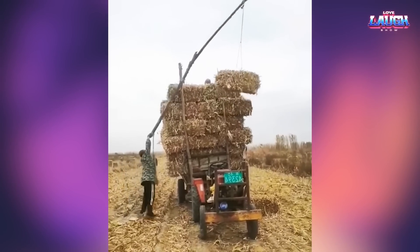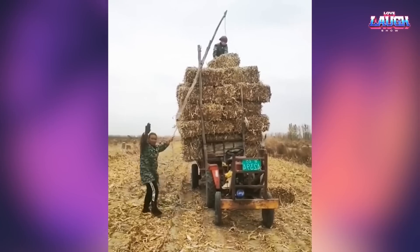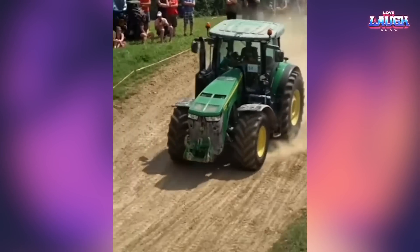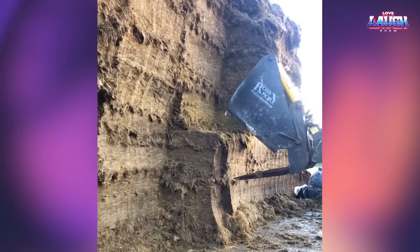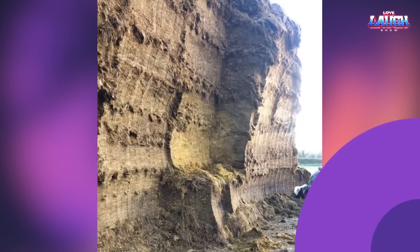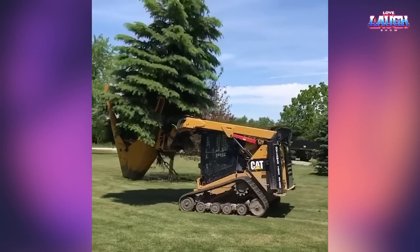That's how enterprising farmers make their jobs easier when loading hay. See how the backhoe bites off the compressed hay. It's transplanting the tree to another location.